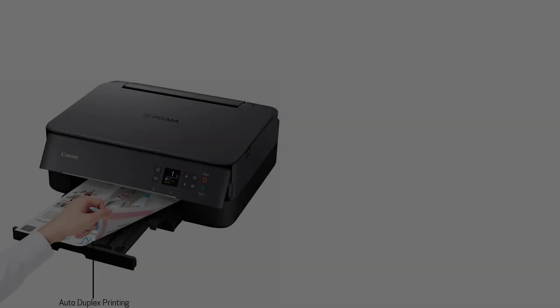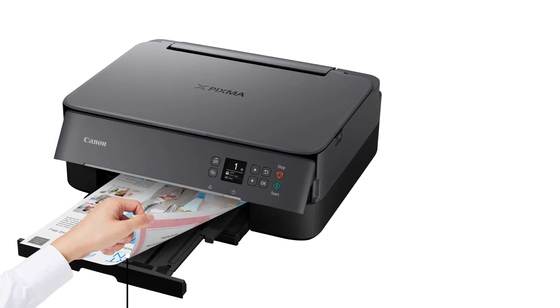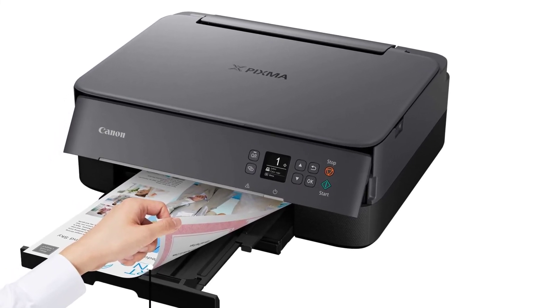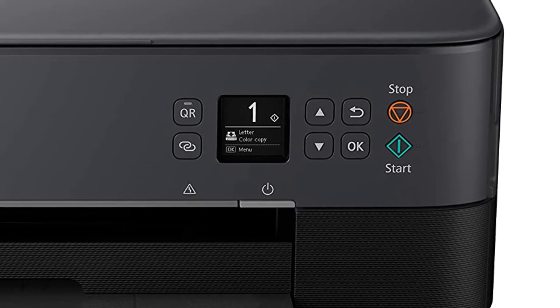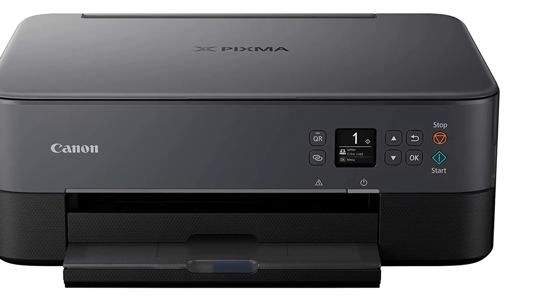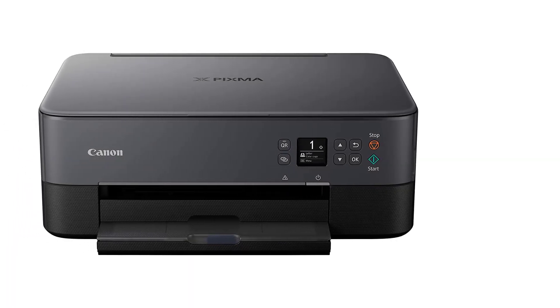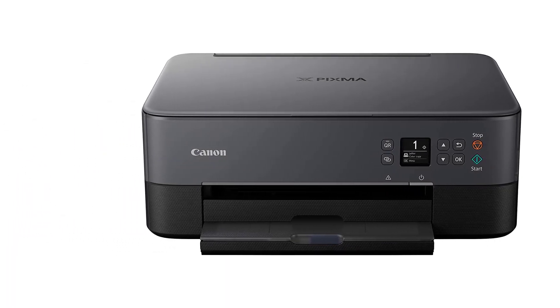The screen display of the Canon TS6420 is excellent. You can utilize the OLED to change your print, making it highly user-friendly. You may also access various unique functions simply by swiping the OLED screen. The mechanical power-off and on feature, according to our experts, is quite handy for consumers.